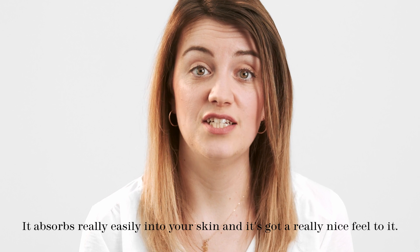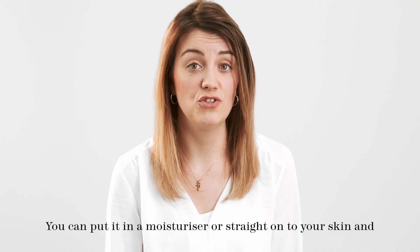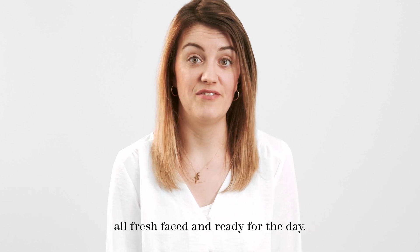It absorbs really easily into your skin and it's just got a really nice feel to it. You can put it in your moisturiser or straight onto your skin and it's really glowy and just makes you feel fresh-faced and ready for the day.